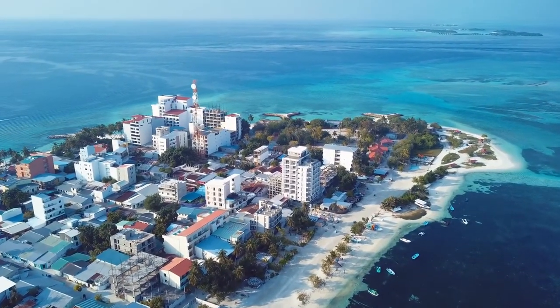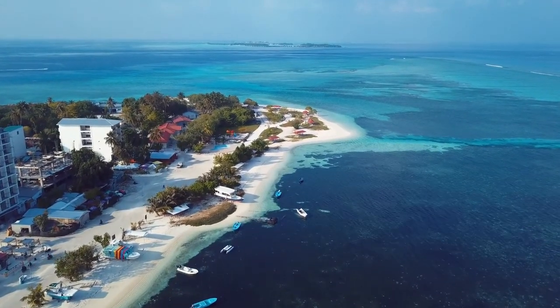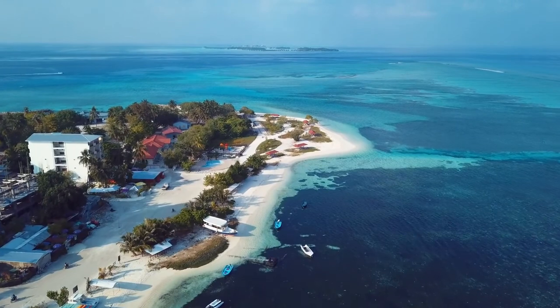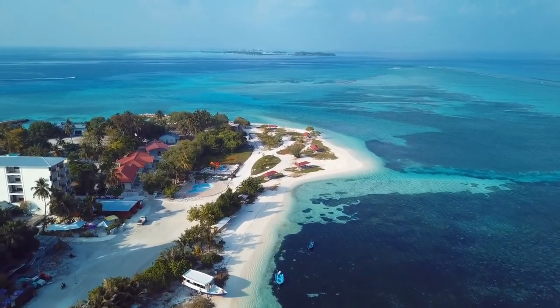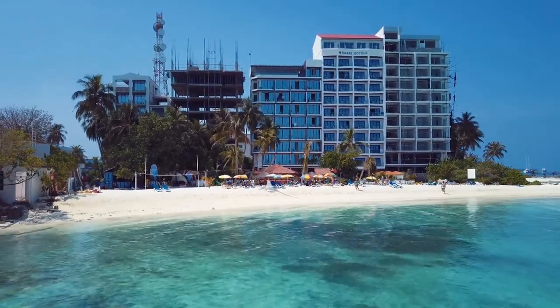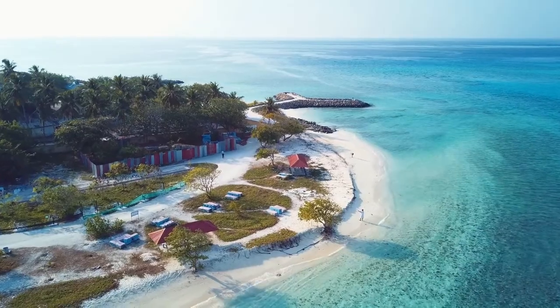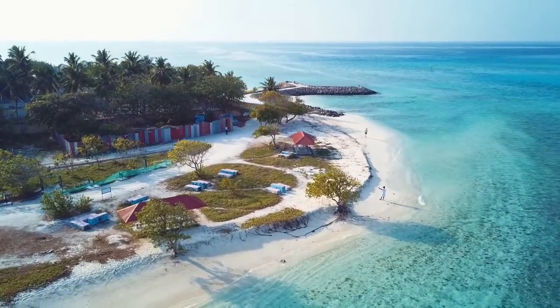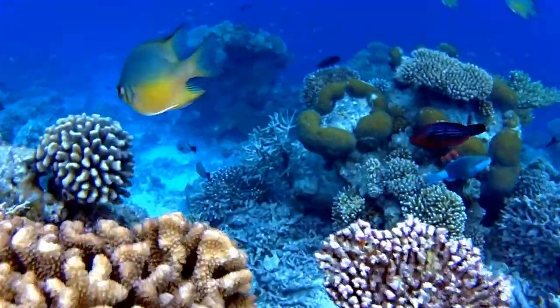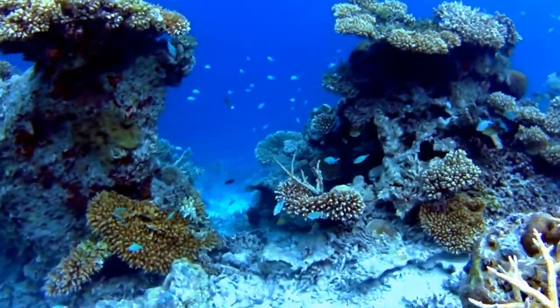Scuba diving is a sport that involves diving underwater. Anyone who is fortunate enough to visit the Maldives at least once should try scuba diving — it will be a once-in-a-lifetime opportunity. Apart from coral gardens, there is a wreck in the area that can only be reached by licensed divers.